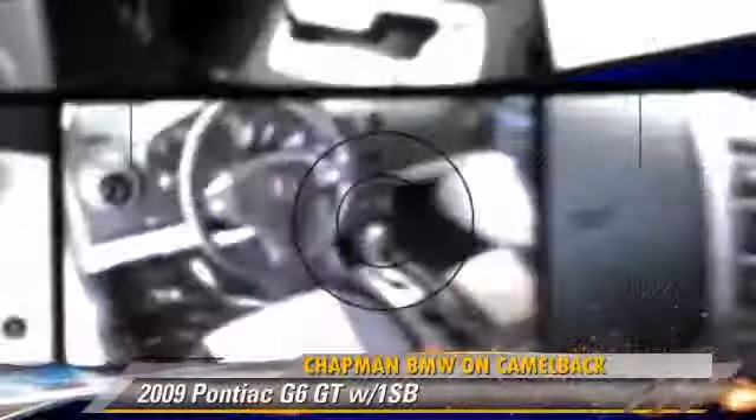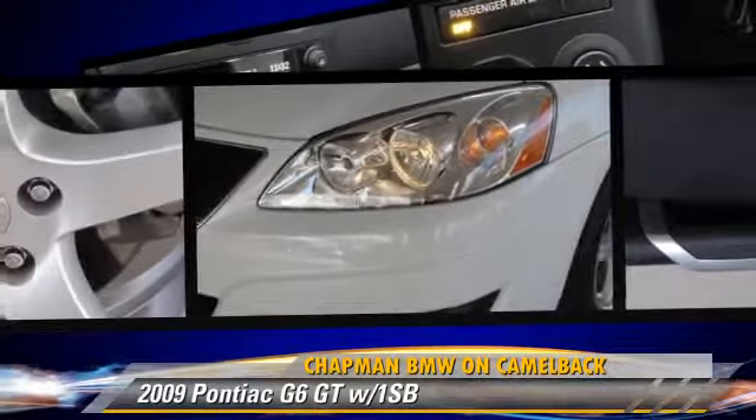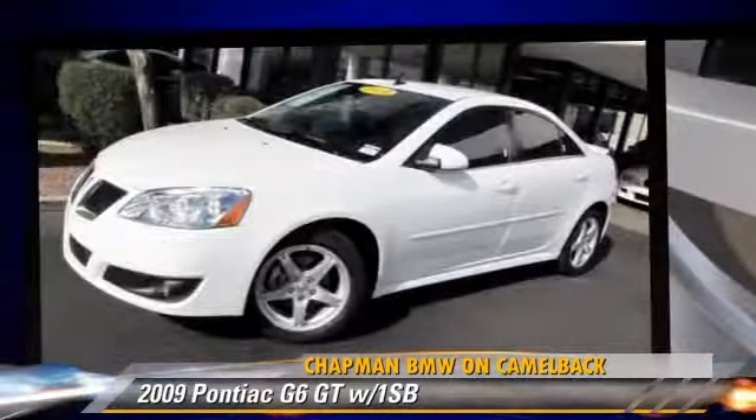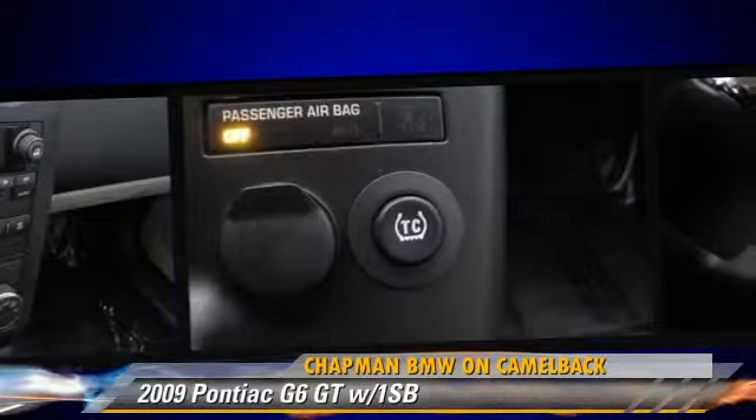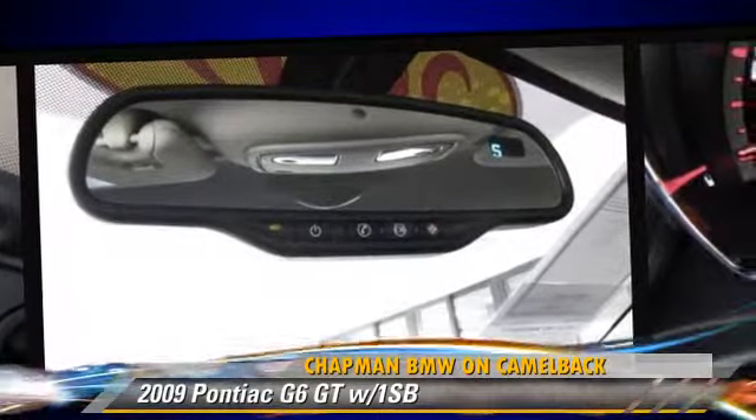The 2009 Pontiac G6 GT, powered by a 3.5-liter V6 engine with an automatic transmission. This vehicle has fewer than 55,000 miles on the odometer and gets up to 22 miles per gallon. This Pontiac features power windows, a rear spoiler, and touring package.